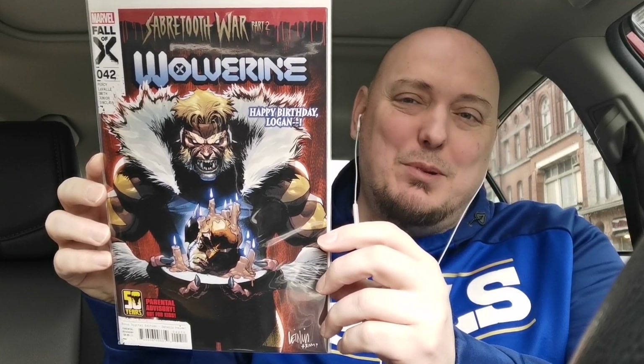Last month I read Wolverine number one — the happy birthday issue — which was the kickoff to Sabretooth War. I didn't think I'd like it that much, but I did. It was really, really good. So I went with the Sabretooth War part two, which is in Wolverine issue 42. It's got a little bit of an interesting cover with Wolverine's head being served up on a platter by Sabretooth. Looking forward to reading this. I like that they have a parental advisory on the cover.